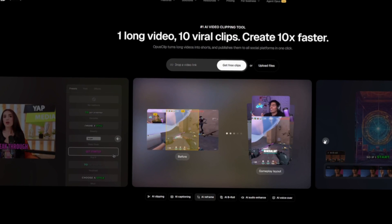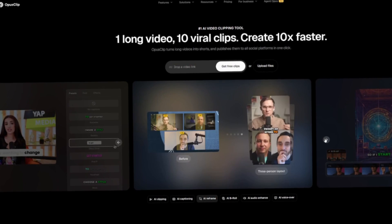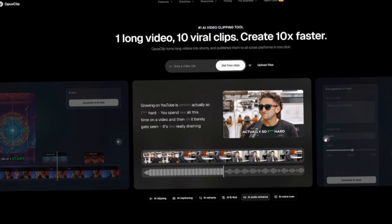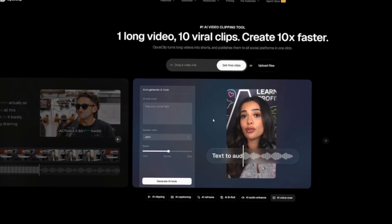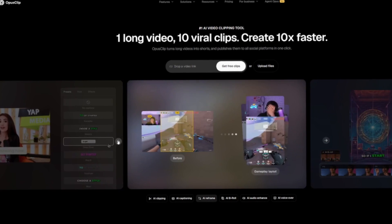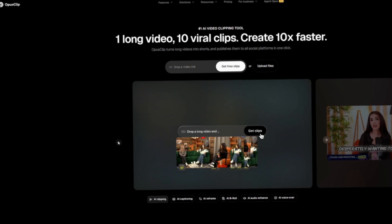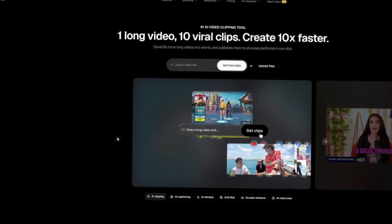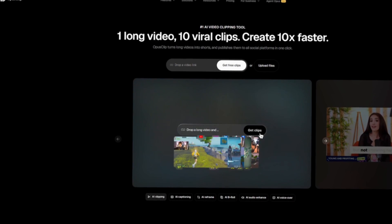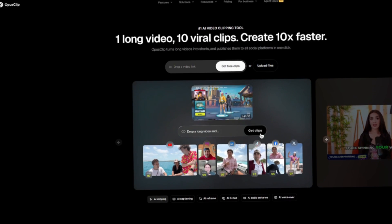You upload a long video, such as a webinar or podcast recording, and it automatically creates shorter clips. These clips come with captions, dynamic zooms, and edits that make them ready for platforms like TikTok, Instagram, or YouTube Shorts. A business owner who records a 40-minute workshop could end up with 10 to 15 high-quality short clips without hiring an editor. Each clip becomes a piece of marketing content that can be shared across channels.